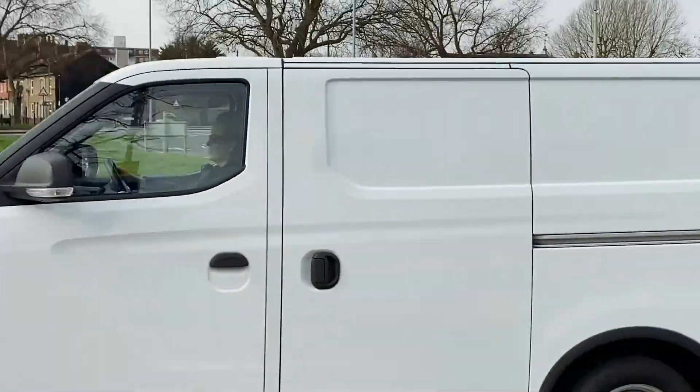The driving experience in the Maxus e-Deliver 3? Driving simplicity at its best. Pulling away at a T-junction is easy — it doesn't matter what traffic is around you. You've got a really smooth pull-away no matter what weight you've got in the back, as all the power is delivered the moment you put your foot on the accelerator. It's much more peaceful than driving a traditional van. Lifting your foot off the accelerator allows the vehicle to brake and puts power back into the batteries — all adjustable, and it makes a real difference to how far you can go around the city.